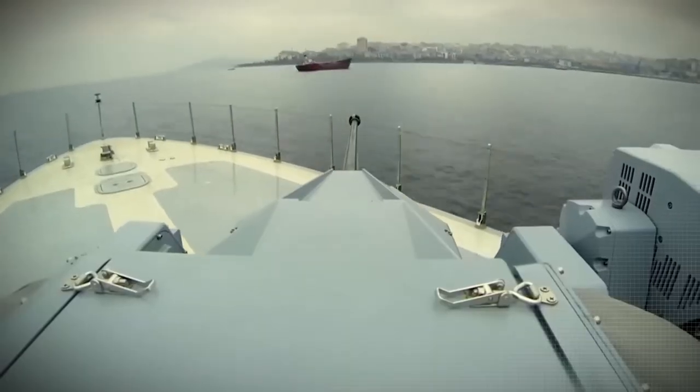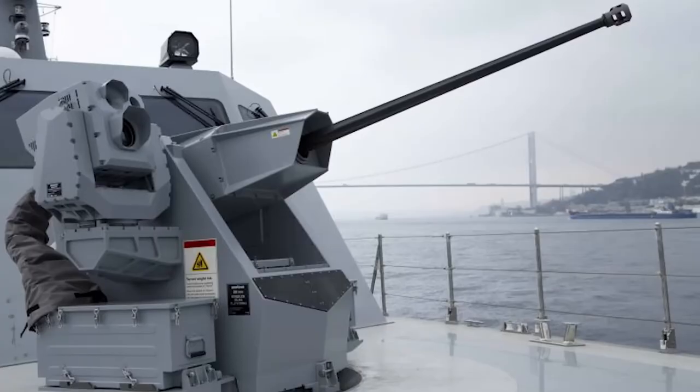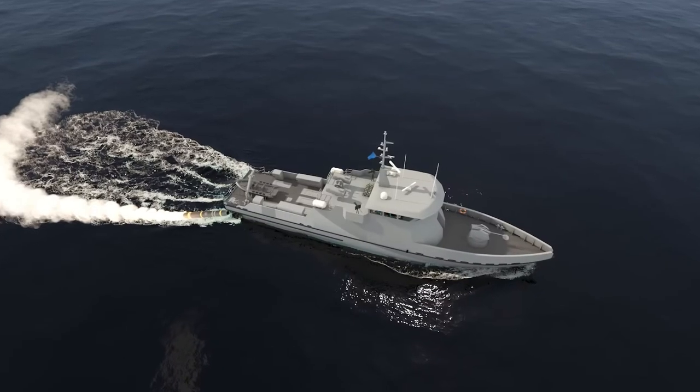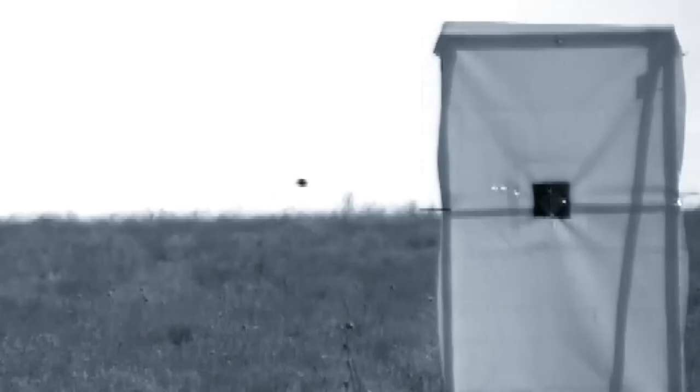The boat comes outfitted with a series of armaments, from a Raytheon Griffin missile system to an Oerlikon 30-millimeter gun system. It even comes with two MK93 50-caliber gun mounts. Overall, the FPV-35 was designed for various operations such as coastal defense, surface warfare, and even anti-terrorism or anti-piracy.